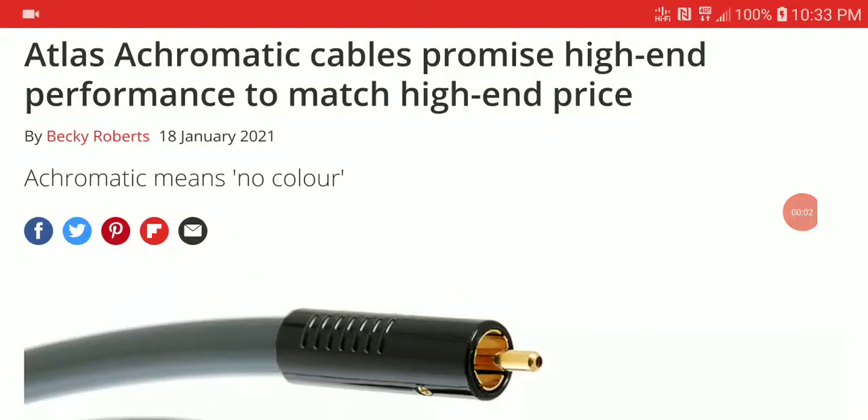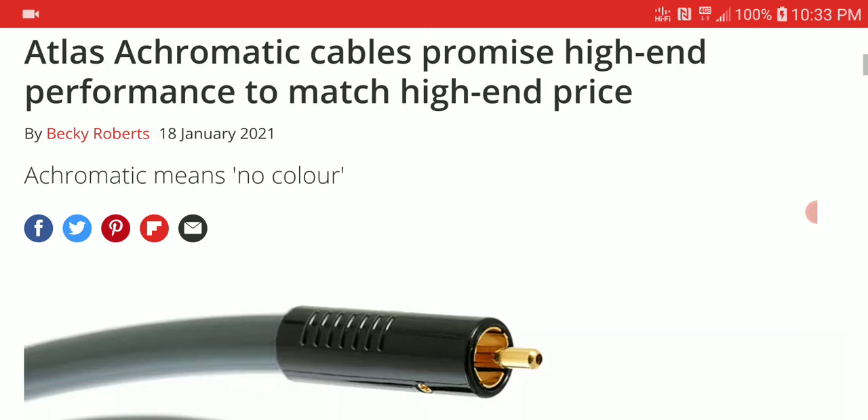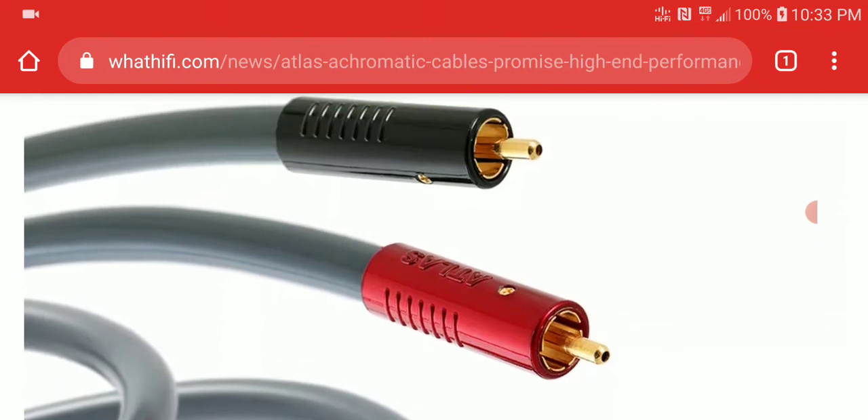Welcome everyone. The first news right now is from a company called Atlas, the high-end cable brand. They have launched a premium interconnect cable called the Acromatic interconnect cable. It is very expensive — this is for people who really believe cables make your sound a lot better.